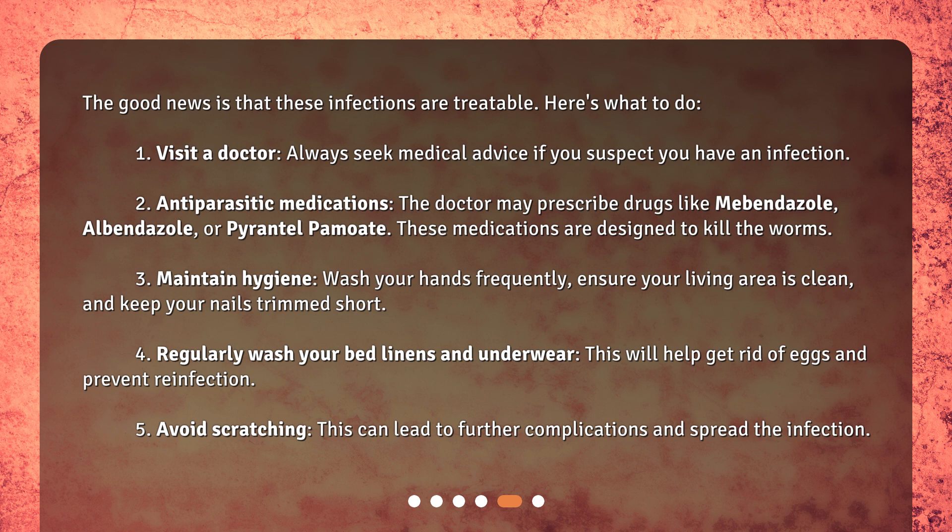These medications are designed to kill the worms. Third, maintain hygiene — wash your hands frequently, ensure your living area is clean, and keep your nails trimmed short. Fourth, regularly wash your bed linens and underwear, which will help get rid of eggs and prevent reinfection. Fifth, avoid scratching, as this can lead to further complications and spread the infection.